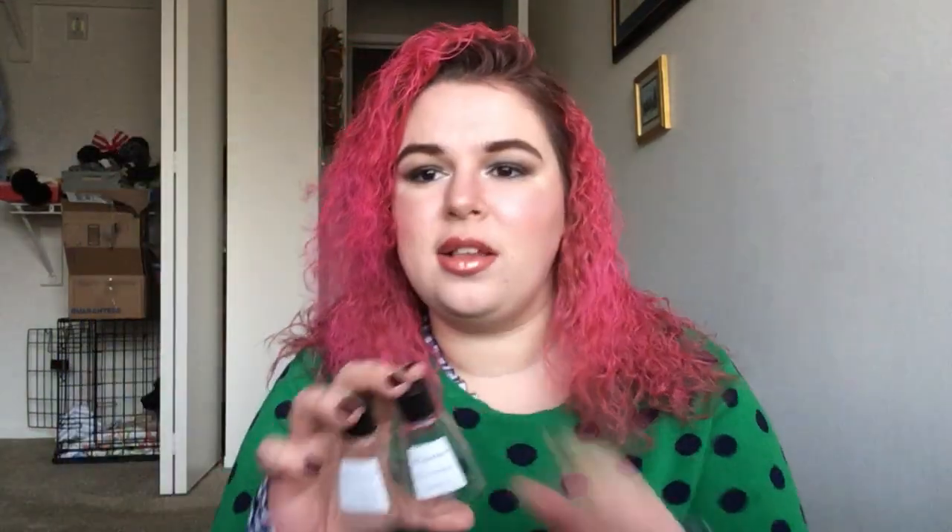I also have these two little miniature mouthwashes. I actually got them at a hotel, and I used these when I finished up the big one. But these don't say that they're recyclable on the bottom anywhere, which is disappointing, and I didn't really like them that much anyway.